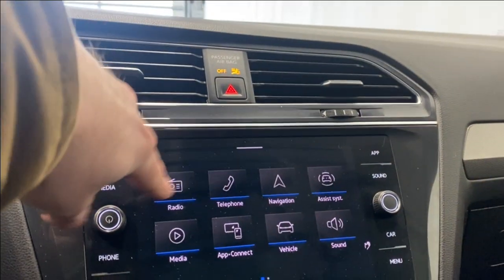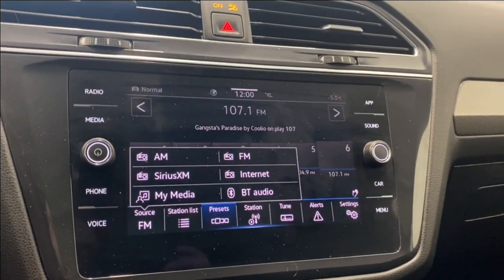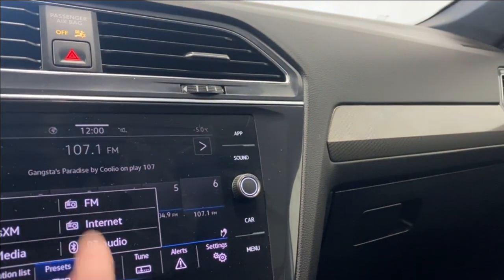Moving over to the infotainment system — taking a look at the radio first. We have AM, FM, SiriusXM, and Bluetooth as well.